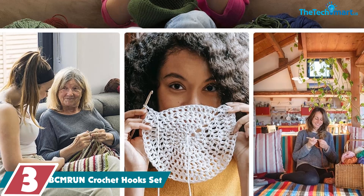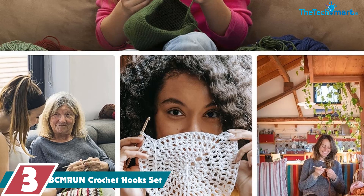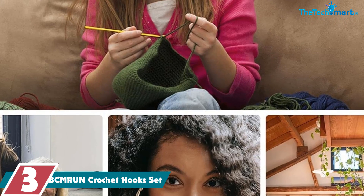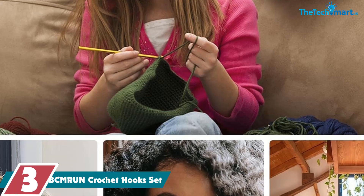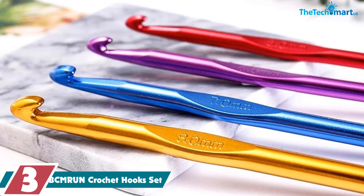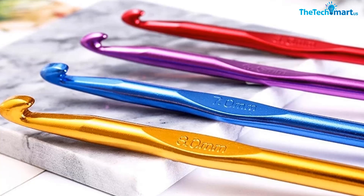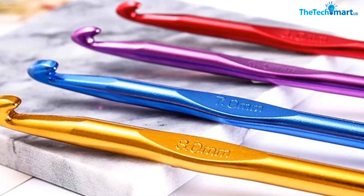At number 3, we have the BCMRUN Crochet Hooks Set. We've used it for a few projects and overall we're impressed with the quality and value. The hooks are smooth and easy to work with, and the variety of sizes means we can tackle any project we want. The colors are fun and cheerful, although we did get a few shades we weren't crazy about. The lack of labeling can be a bit of a pain, but we found it easy enough to remember which hook was which after using them a few times.